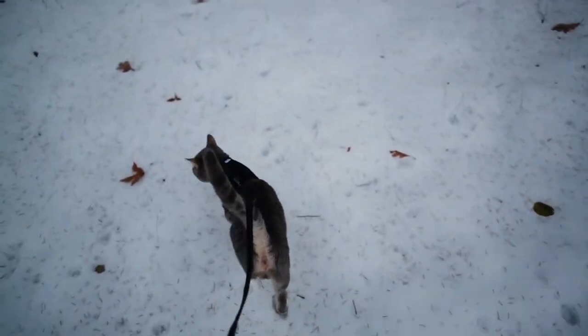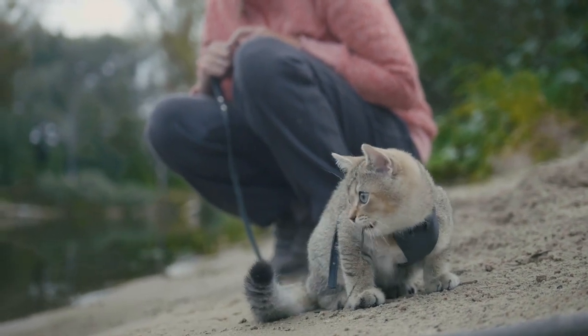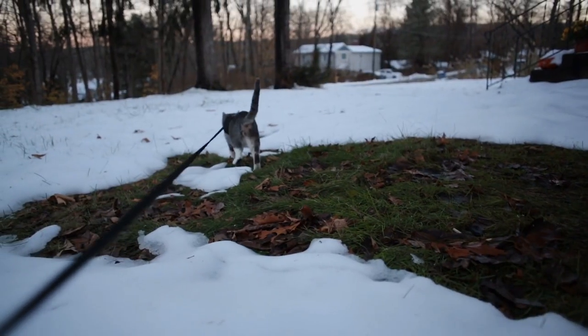Do you think your cat would have a good time going outside for a walk? In this AnimalWise video, we explain what you need for the best chance of walking your cat on a leash and providing a positive experience.